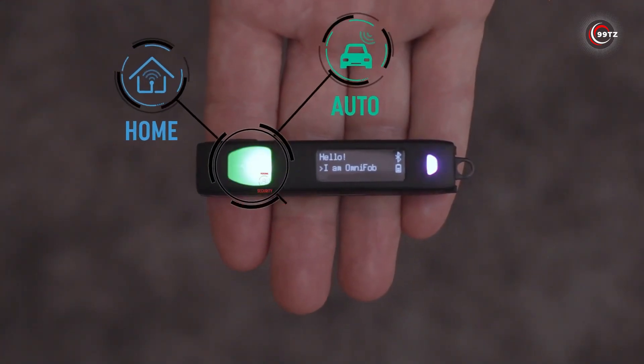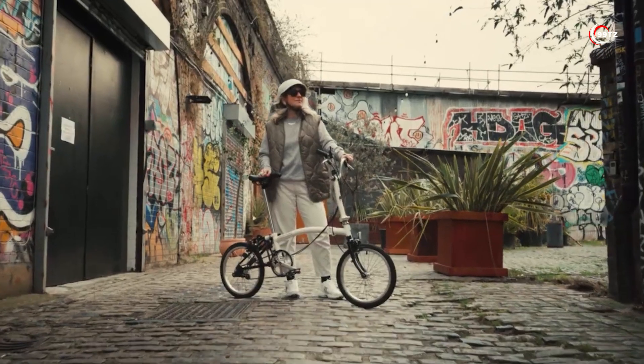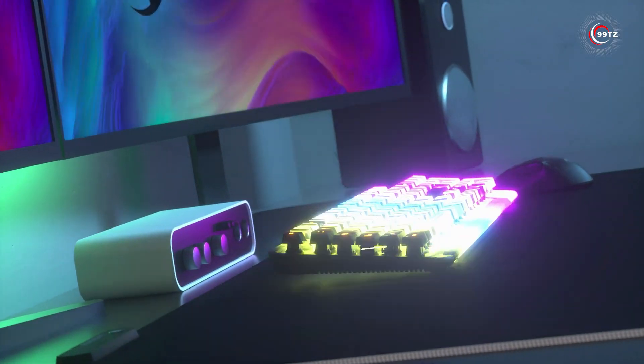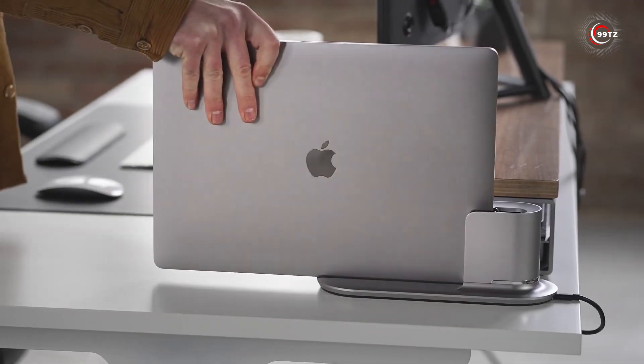Take advantage of these incredible gadgets. Which one caught your attention the most? Share your thoughts in the comments below and let's keep the conversation going. Happy shopping!